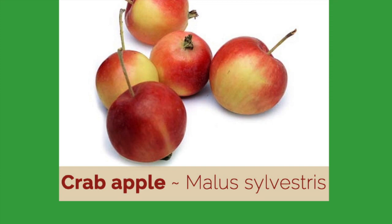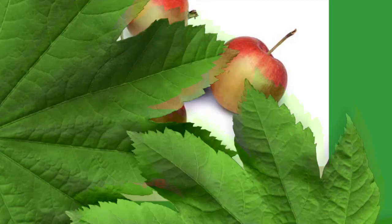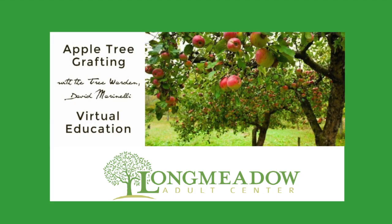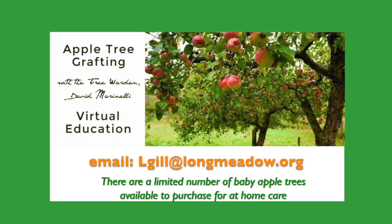Q: If you were going to buy two of the varieties on offer, what would you suggest? I love them all, but Ashmead's Kernel is my favorite. Westfield Seek No Further — you can't do better than that. It's got such a great name and was one of the three most popular apples in colonial times. Thank you so much to our tree warden Dave Marinelli — this was so special. Thank you for being so flexible and helping us get this on Zoom. Thank you to the audience as well — anyone interested in a tree, please contact me via email at lgill@longmeadow.org.